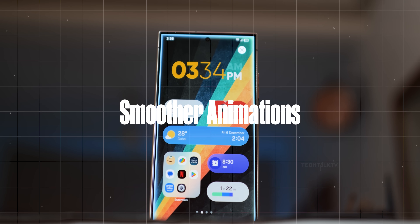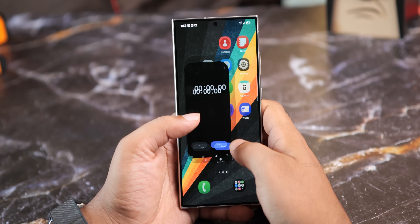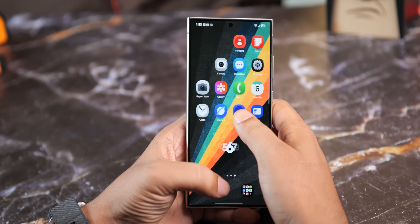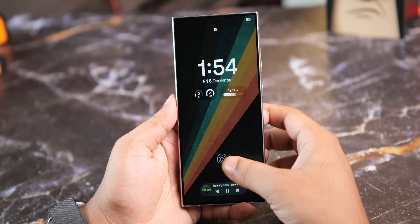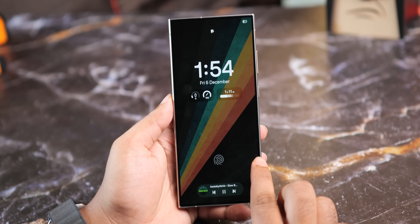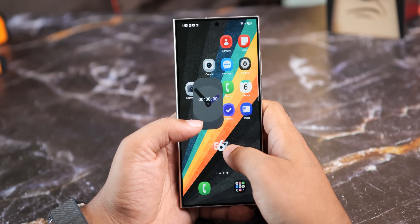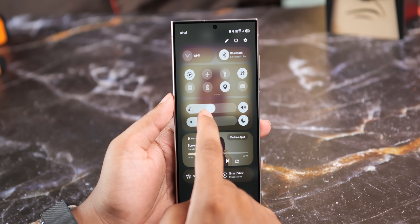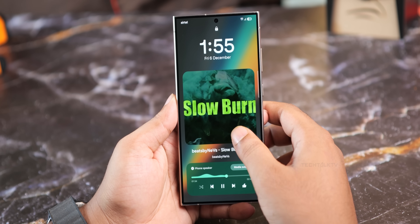Now let's talk about animations. Although this is still an early beta, you can already feel how much smoother it is compared to One UI 6.1. The level of attention to detail in the small things really stands out — like how the time and date subtly grow when you swipe the notification panel, or the soft pop-up effect of the home screen. There's the gradual reveal of the lock screen from the always-on display, smooth movement of cards sliding left in the multitasking menu, and seamless app transitions opening and closing. Even the way the volume bar brightens as you turn up the music adds a nice touch.